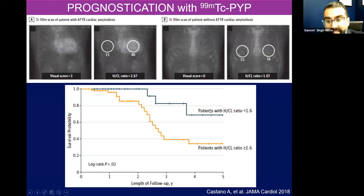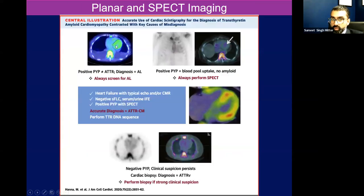A heart-to-contralateral ratio greater than 1.5 is considered diagnostic for ATTR cardiomyopathy in the absence of a monoclonal protein, or a visual score of two or three in the absence of a monoclonal protein. Patients with a higher heart-to-contralateral ratio actually have worse survival over time. Nonetheless, these are planar images of the chest wall. Remember the left ventricle is filled with blood — if your tracer is actually in the blood and not in the myocardium, you're going to light up in a similar pattern. So we do SPECT imaging to make sure that the tracer is within the myocardium, as opposed to within the blood pool.